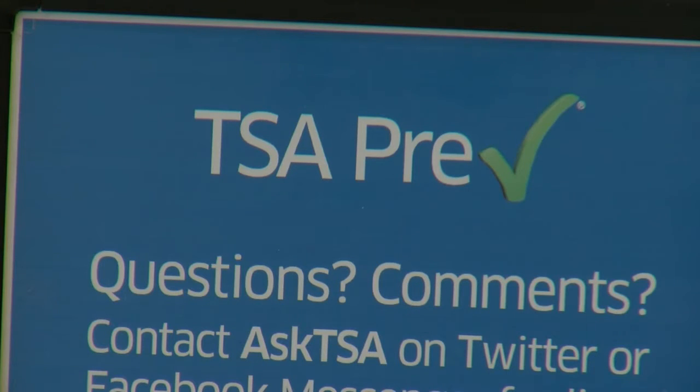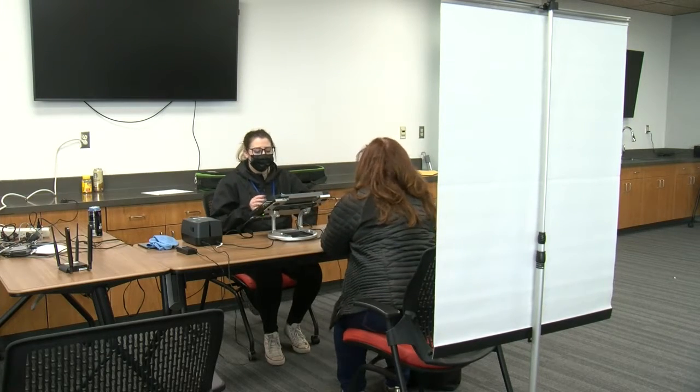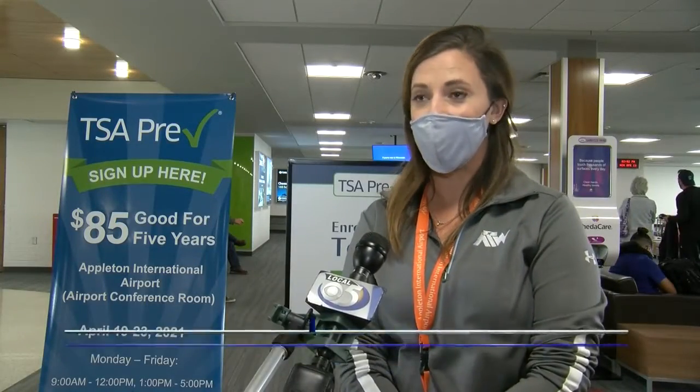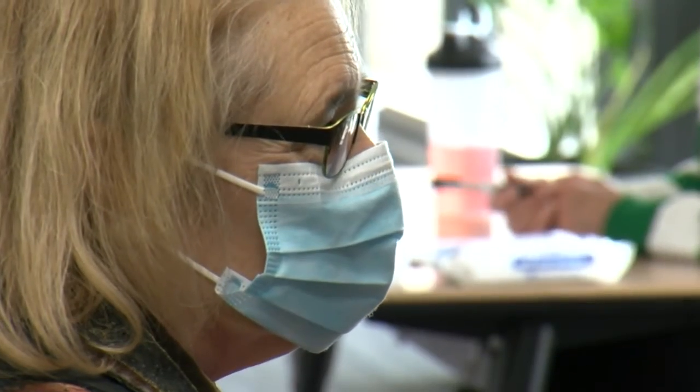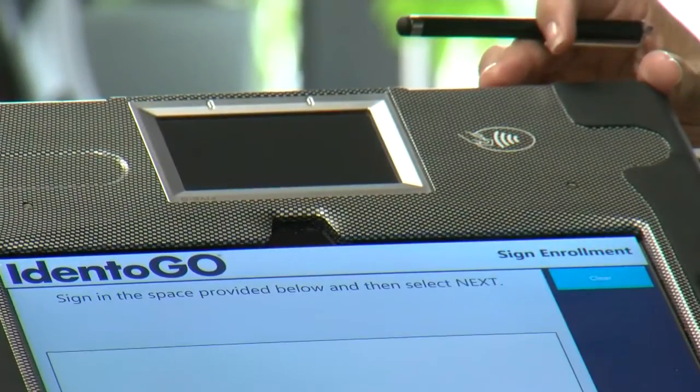This will allow travelers to expedite their security screening process when going through the airport. You only need two main documents to schedule an appointment: a form of government ID and a certificate of citizenship. The process runs about 10 minutes and is conducted, as you see here, in person.